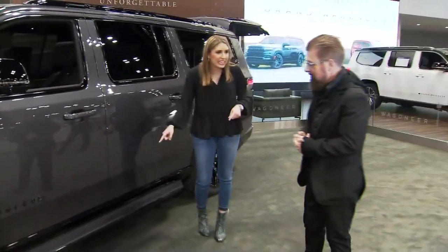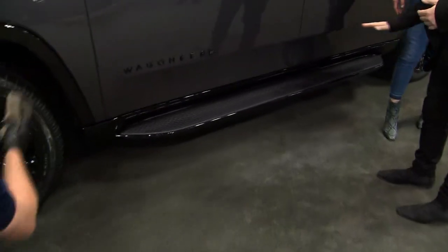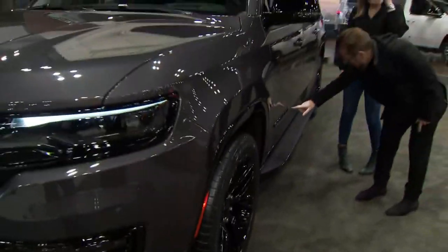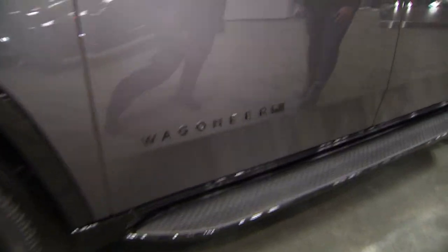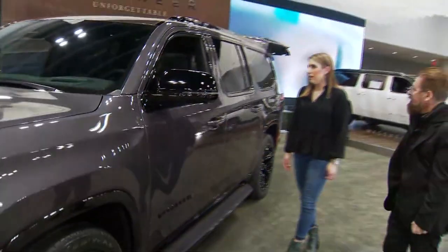One other thing — the self-cleaning stairs. The step that comes out on the side is actually self-cleaning, so when you get mud or grime on it, it cleans as the step comes out so it doesn't track into the car. Also, you'll notice the American flag here — every Jeep now has an American flag on the side as an honor to those that served.